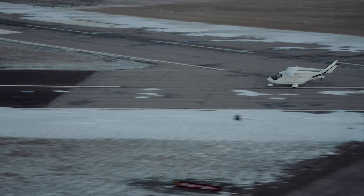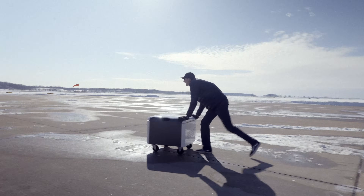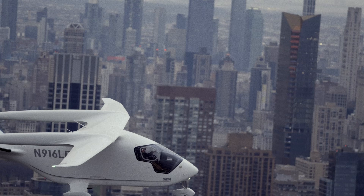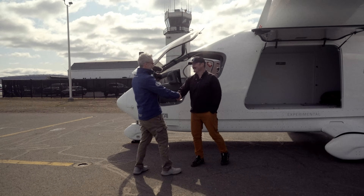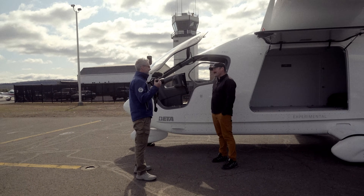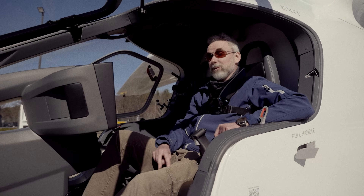That was a pretty landing, and you've got a crowd out here to see you. We're here getting close to the end of our road trip. I met Beta on the road show in Albuquerque, and then we flew to the Grand Canyon, which was very cool.